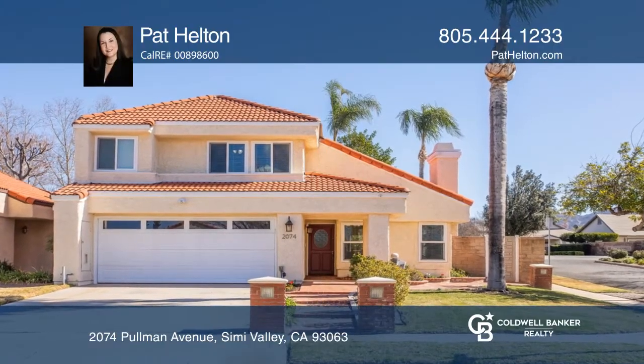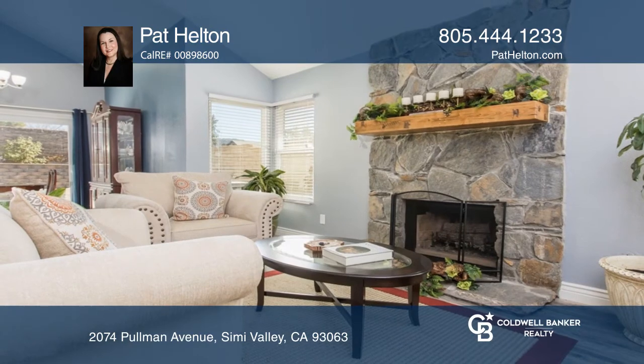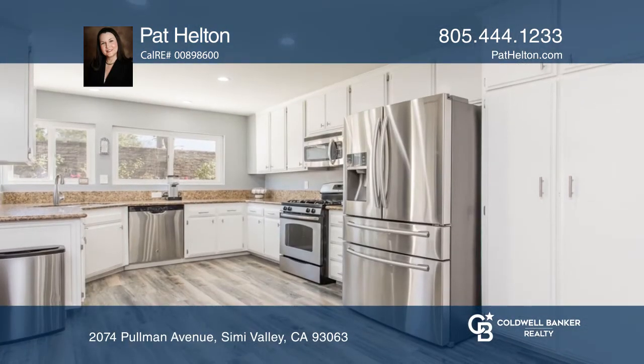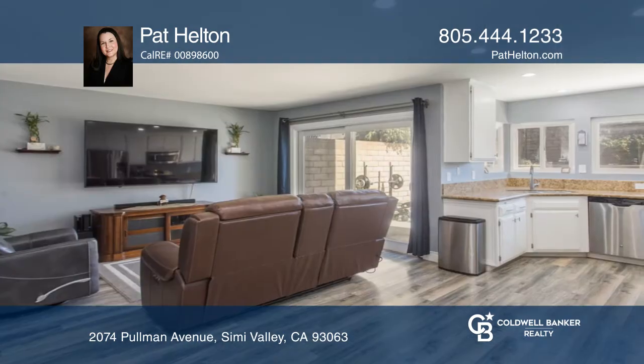This is a gorgeous three-bedroom, two-and-a-half-bath pool home. An elegant living room offers a fireplace and vaulted ceilings. The kitchen hosts granite counters and stainless steel appliances.